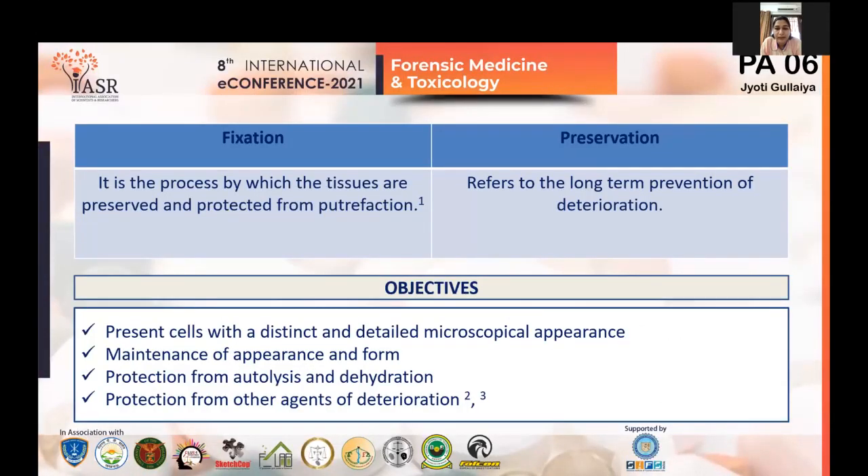Coming to the introduction: fixation is a process by which tissues are preserved and protected from putrefaction, which is a short-term process that usually happens to a tissue. Preservation refers to the long-term prevention of deterioration. Objectives include presenting the cell with a distinct and detailed morphological and microscopical appearance, maintenance of form, and protection from autolysis, dehydration, and other agents of deterioration — both physical and chemical.